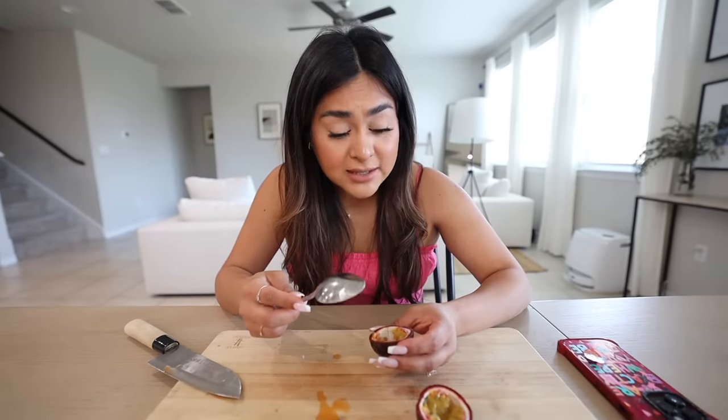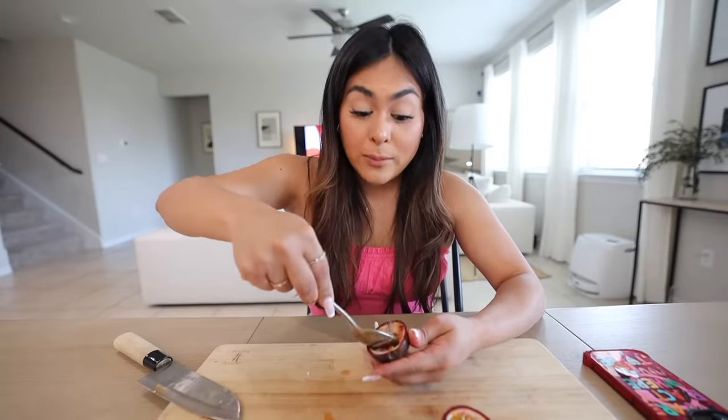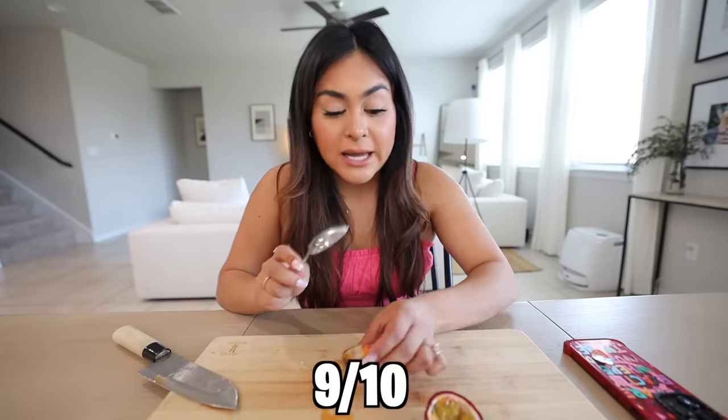It is slightly tart but also slightly sweet. I can taste kind of what they say is similar to pineapple. So far passion fruit is the winner — I'm going in because it's so good. I'm going to rate passion fruit nine out of ten. I think it's honestly so good.